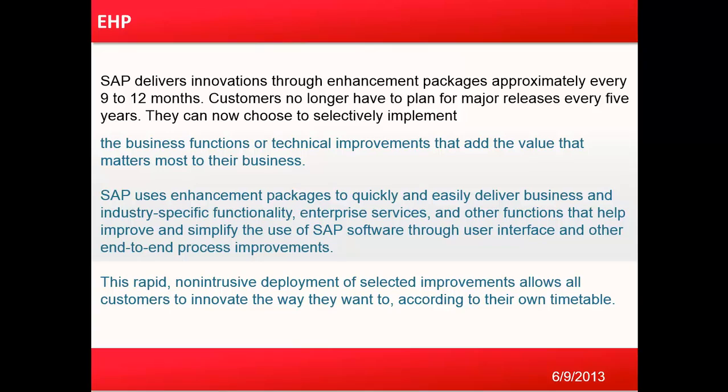SAP uses enhancement packages to quickly and easily deliver business and industry-specific functionality, enterprise services, and other functions that help improve and simplify the use of SAP software for user interface and other end-to-end process improvements. This rapid, non-intrusive deployment of selective improvements allows SAP customers to innovate the way they want, according to their own timetable.